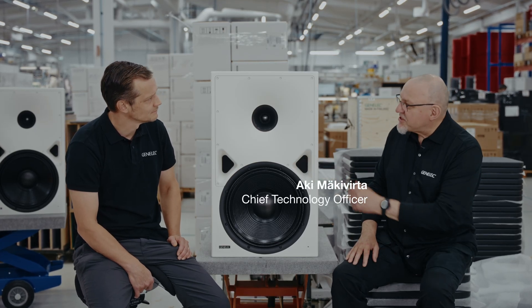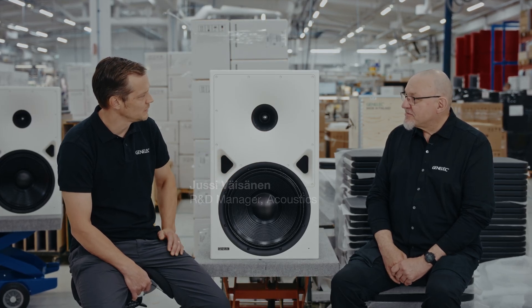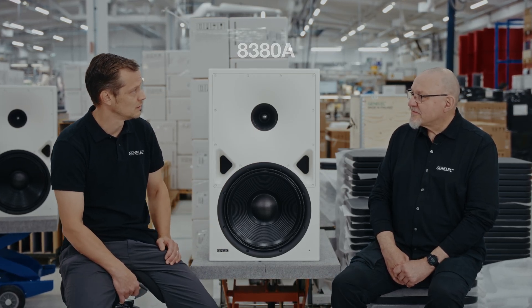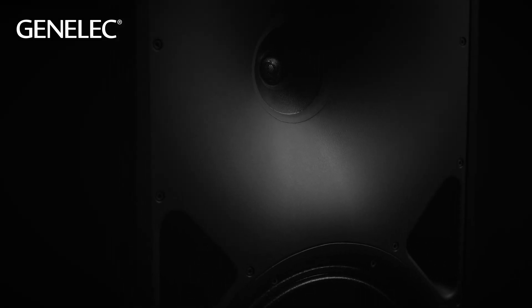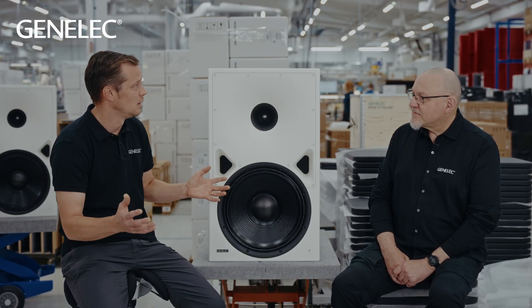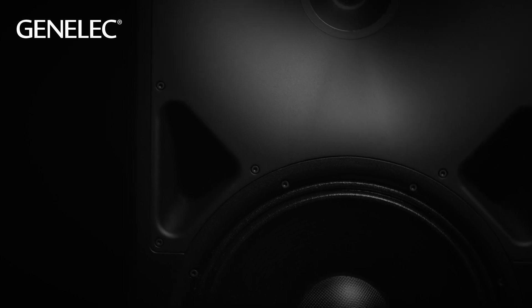Tell me something about this new monitoring product. The model name is 8380. It's part of the main monitor range and it's a new addition, and we are very excited about this, especially because now we are introducing a coaxial design in the main monitor range. We previously had the 8381 in the same range, but that was at the top of the range and a flagship product. But now we are bringing the technology down a bit and it's more accessible to many people, and we hope that people will enjoy this new speaker.